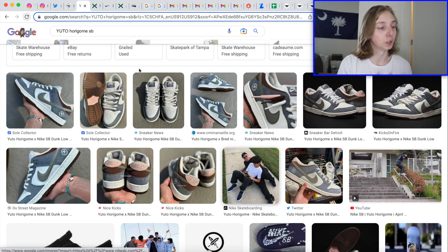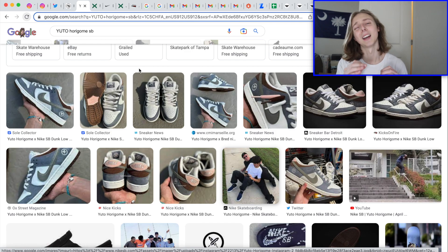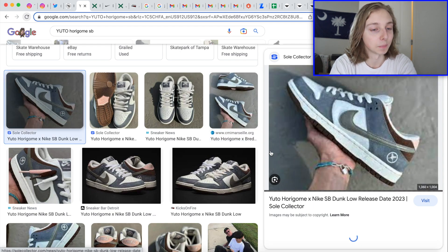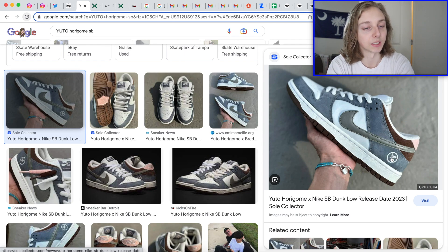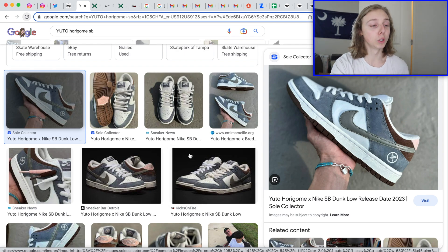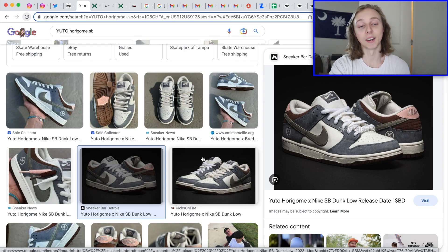The first one I want to discuss is the Yuto Horigome SB Dunk Low. He's a Japanese skater who's been partnered with Nike for a while and is pretty successful. This upcoming SB has pretty simple, laid-back colors — nothing too amazing or crazy, but I like that. There's a little touch by the heel; we've had that with some recent SBs like Fly Streetwear, which had a similar logo. This one looks like it has some feathers there, though I could be wrong.